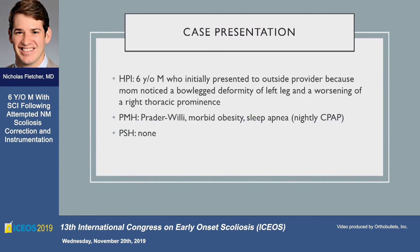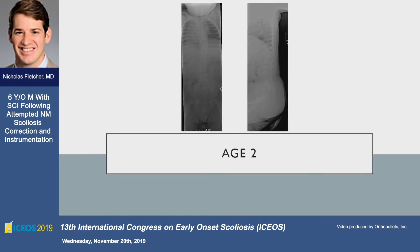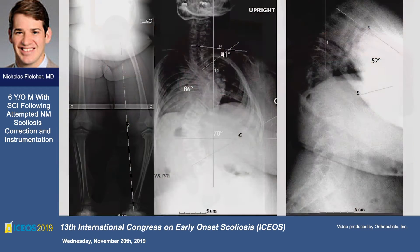This is a six-year-old child with Prader-Willi syndrome who was initially sent to us from an outside provider because of worsening bow-leggedness as well as scoliosis. This child has Prader-Willi with morbid obesity and sleep apnea requiring nightly CPAP. These are old x-rays from when he was two; he's now six. He has a BMI of 52, is three foot nine, weighs 151 pounds with genu varum, and ambulates with a waddling gait.